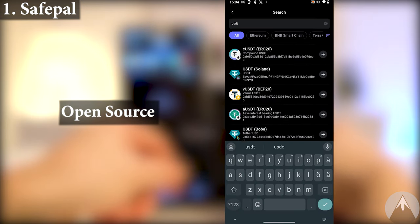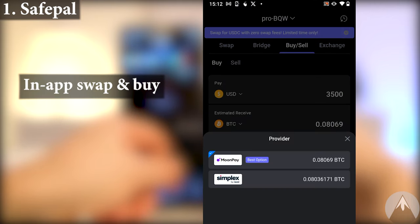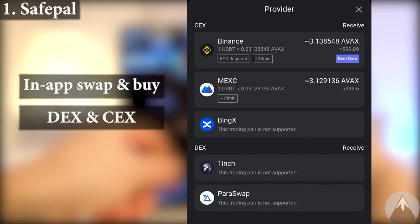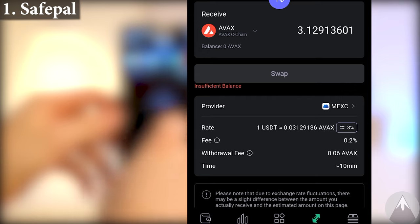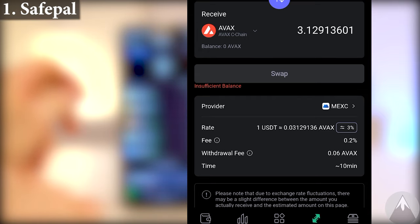The app and hardware wallet are both open source. SafePal have swapping and buying features in their app where you can choose between using several decentralized exchanges or centralized exchanges like Binance, which I've never seen before in a hardware wallet app. Utilizing Binance for swapping or buying there is no additional fee. The other swapping routes have an additional 0.2% fee on swaps, which is the lowest fee out of all the wallets on this list.